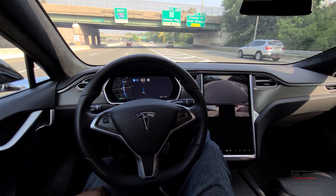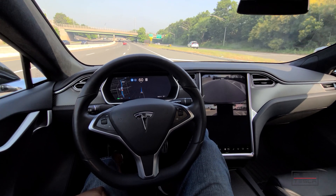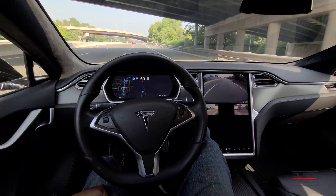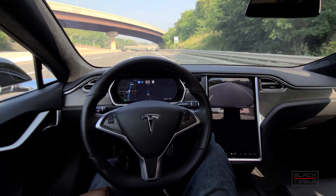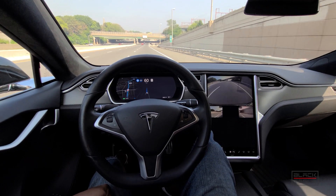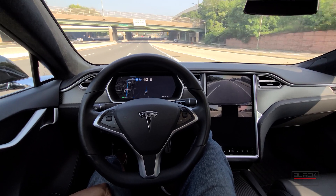The highway version — enhanced autopilot or full self-driving in its current form — is rock solid and very valuable. Not necessarily ten thousand US dollars valuable, but very valuable nonetheless in terms of alleviating the stress of long monotonous highway drives.